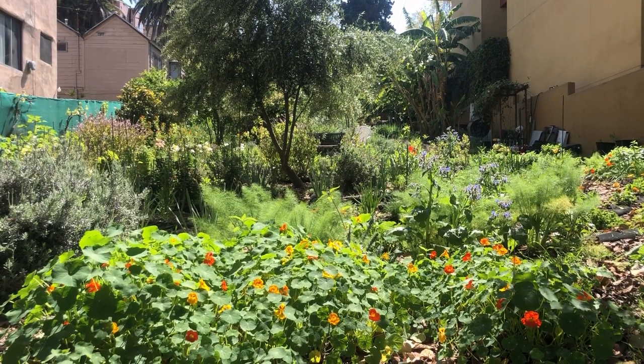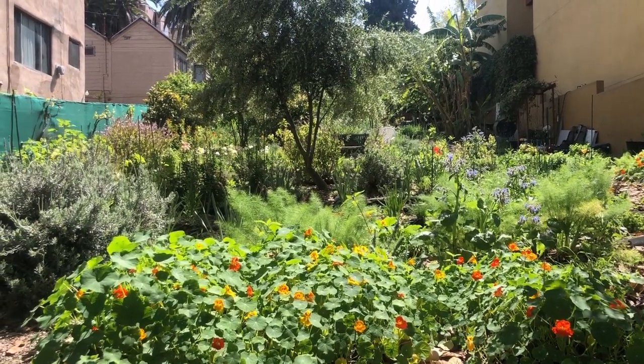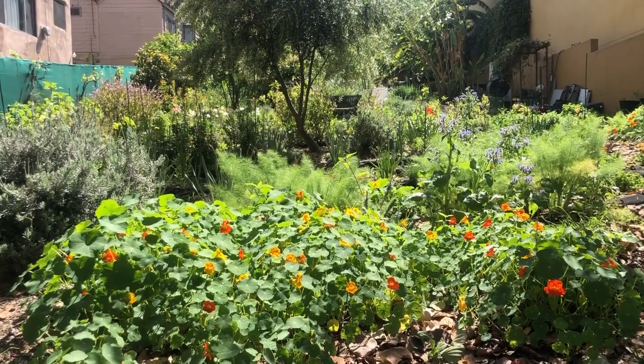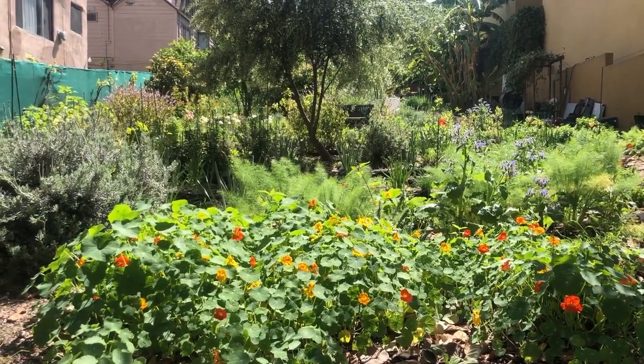Hello, it's Ashley here and I am in the Edendale garden. Today we're going to tour the labyrinth section of our garden. A lot of stuff is blooming and growing with the changing of the seasons. Spring is here and we're getting a lot of nice sun and rain, so we're gonna see what's blooming and growing.